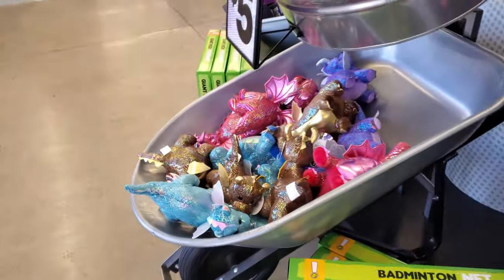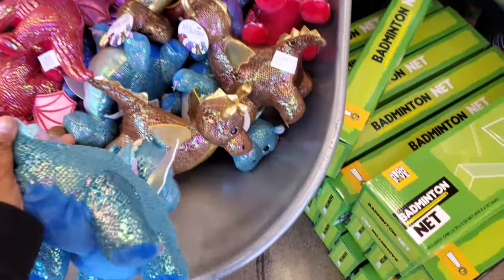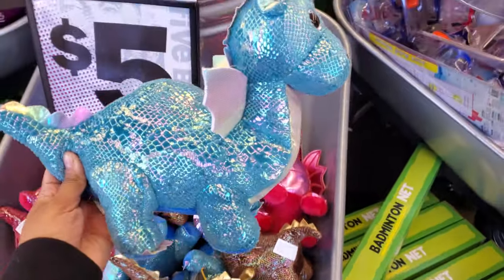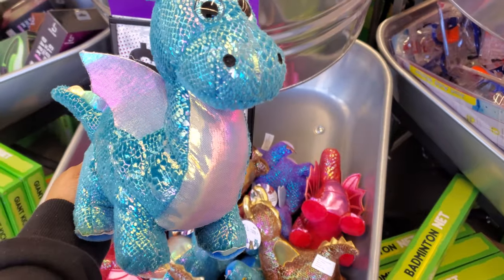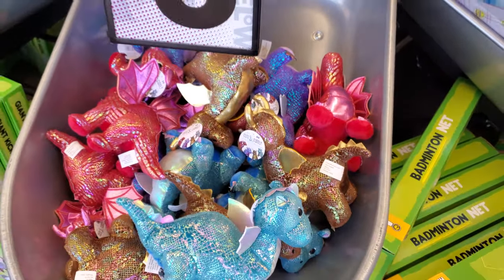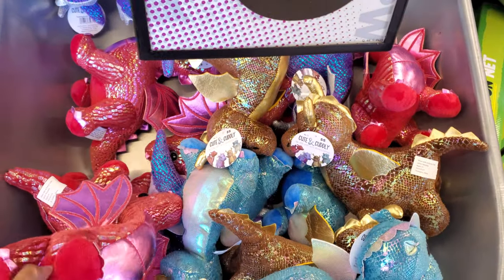Down here, these would be really great for an Easter basket. They're going to be five dollars — multicolored dinosaurs, little cute ones, like a dragon. Do you guys remember the show Dragon Tales? That's what it reminds me of. These are cute if you have a little kid.